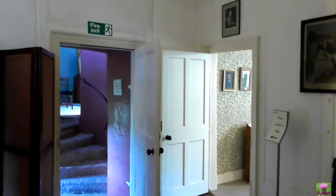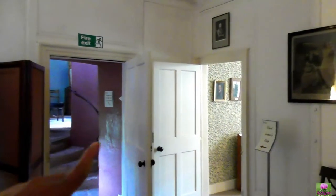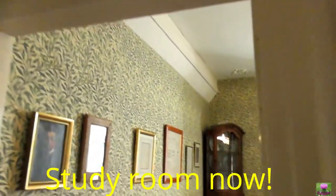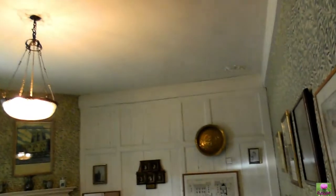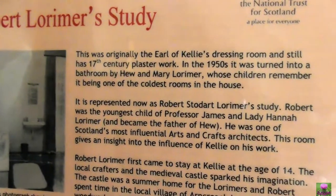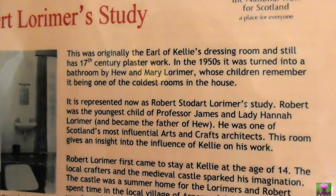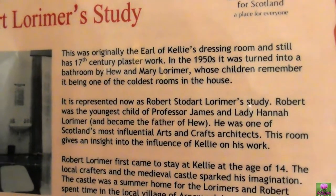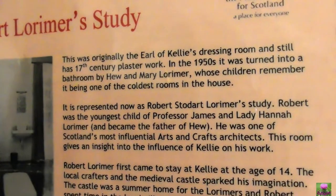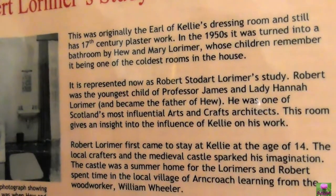And the next door — what is that? This is another tower. There are three rooms in the tower, but you've got to go through the study first. Study first and then up the stairs. Robert Lorimer's study room. This was originally the Earl of Kelly's dressing room and still had 17th century plaster work. In the 1950s it was turned into a bathroom by Hugh and Mary Lorimer, whose children remember it being one of the coldest rooms in the house.